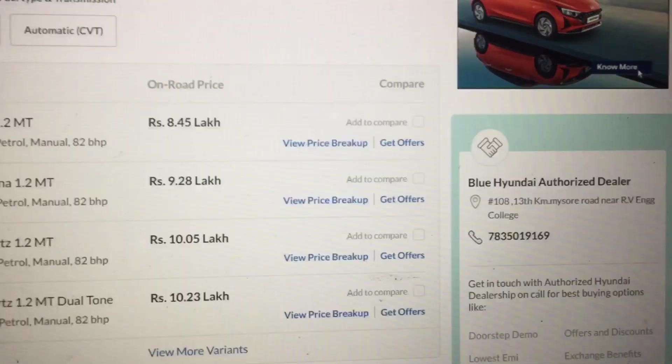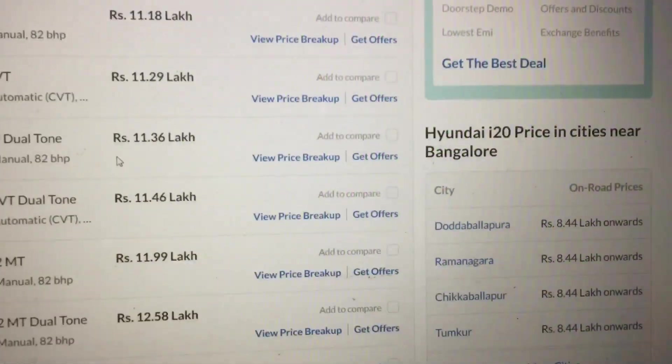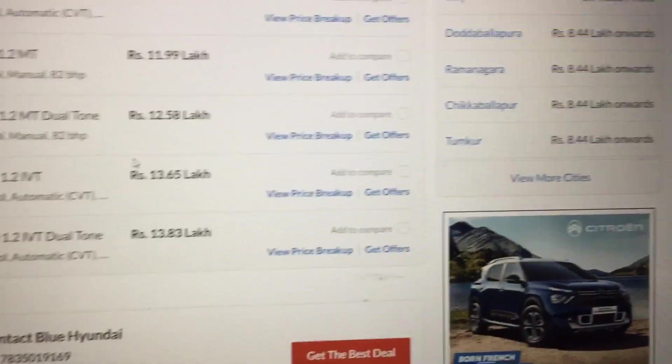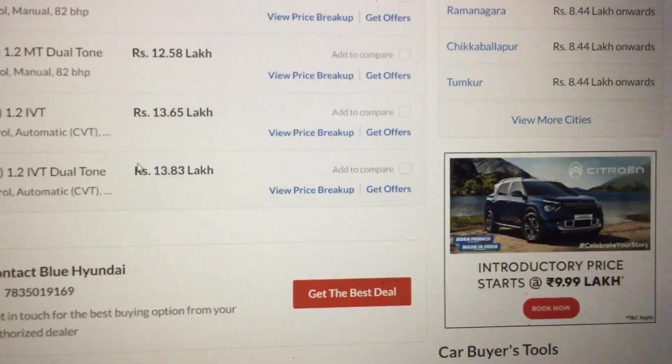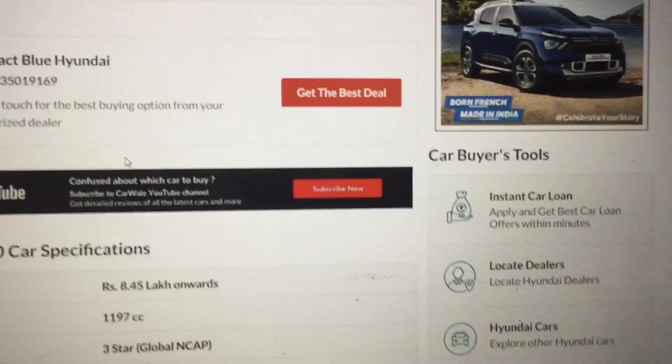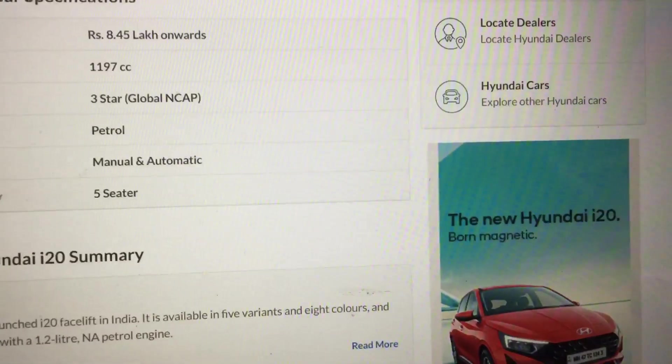The variants include Era, Magna, Sports, Sports Dual Tone, Asta Sports, Asta Optional, Asta Optional Dual Tone, Asta Optional iMT, and Asta Optional iMT Dual Tone. There are various variants of the Hyundai i20.